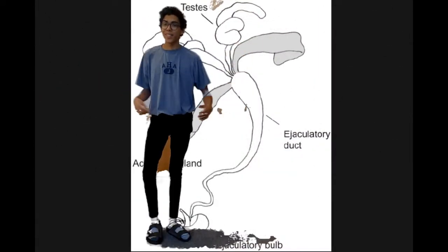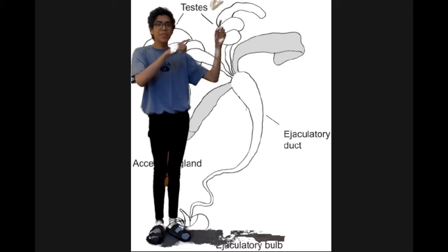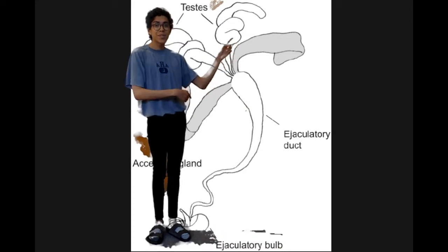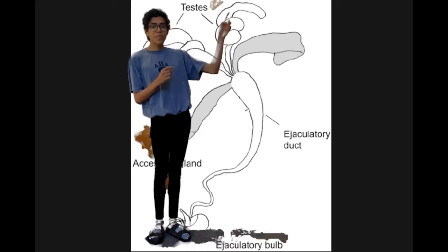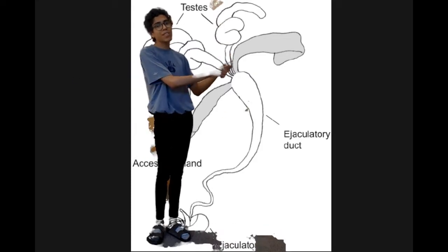But before we get into it, let's talk about some anatomy. This is the reproductive system of male Drosophila. Up here are the testes, where the sperm is made and stored, and then these are the accessory glands — that's where the seminal fluid is stored. During ejaculation, the sperm from the testes and the seminal fluid from the accessory glands combine in the ejaculatory duct.